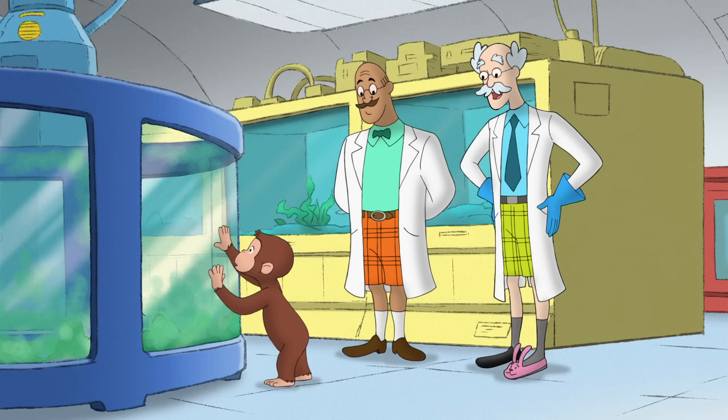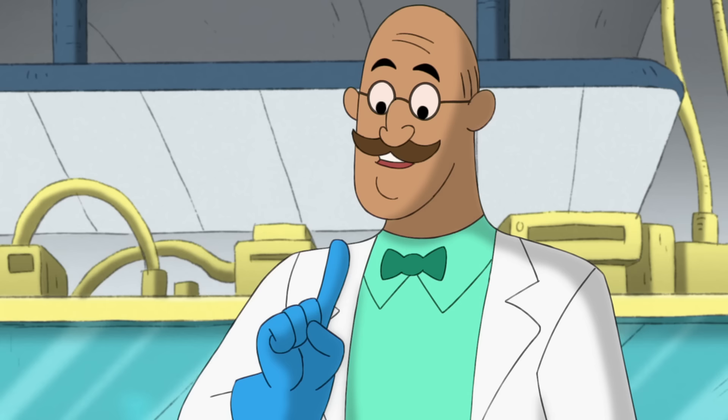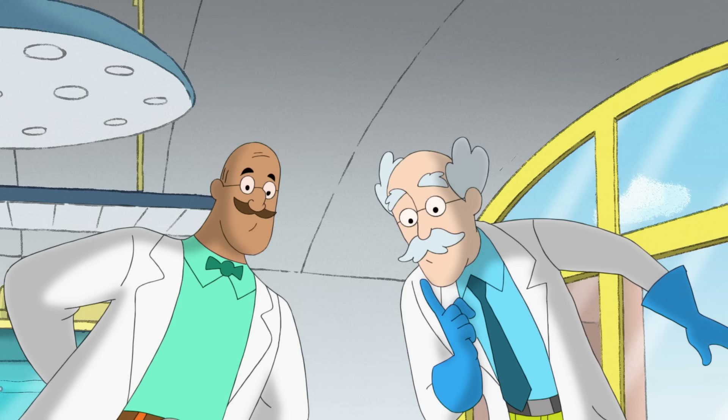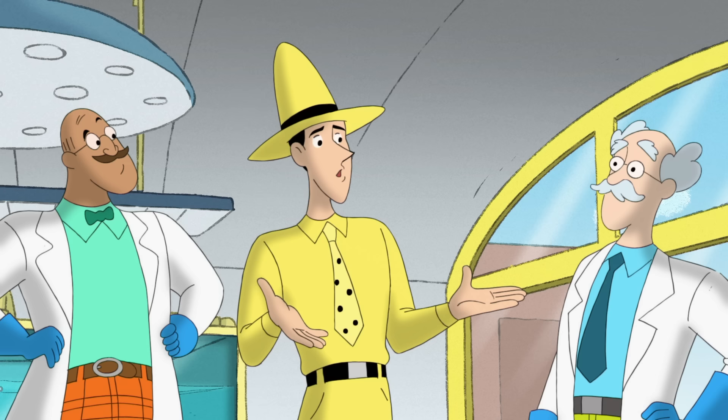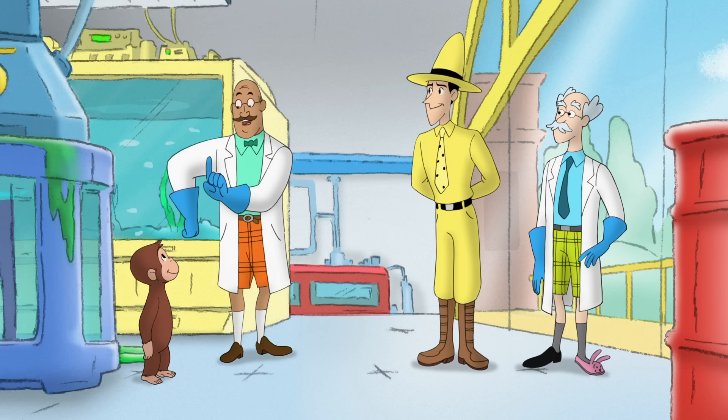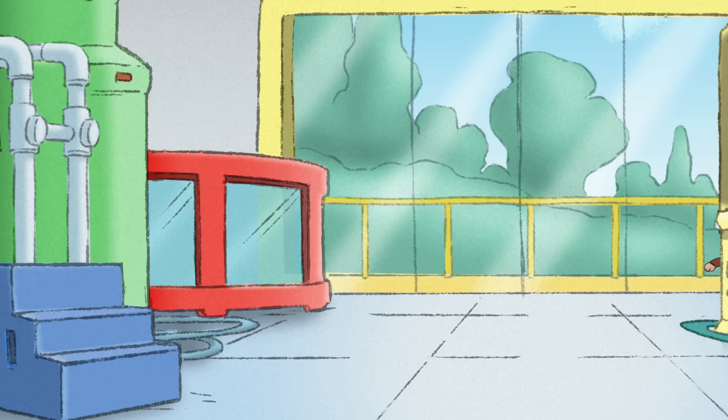Maybe it's time we cleaned the turtle enclosure. And if you're up for it, we could use two extra hands. Four extra hands! I'll help, even though I only have two hands. Every hand helps. We'll need some sponges and a bucket. Luckily, George had brought his own bucket.